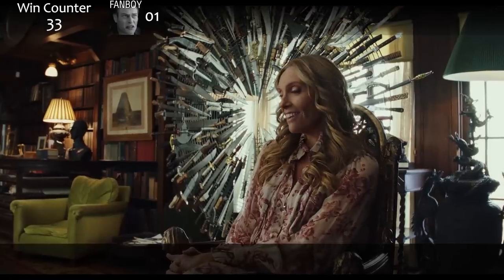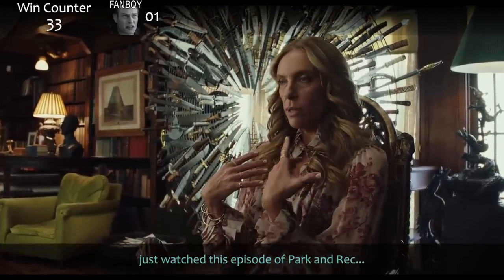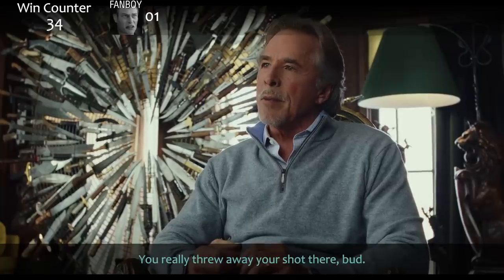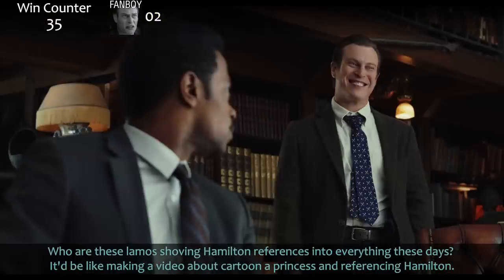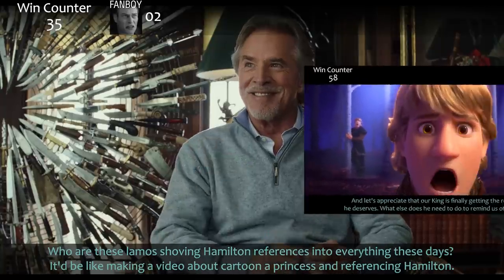And then Toni Collette: 'It's skin care, but it promotes a total lifestyle.' 'It's Tinnifer with two Ys.' And they both just ran with it. Immigrants — we get the job done. You really threw away your shot there, from Hamilton. And who are these lame-os shoving Hamilton references into everything these days? Be like making a video about a cartoon princess and referencing Hamilton.